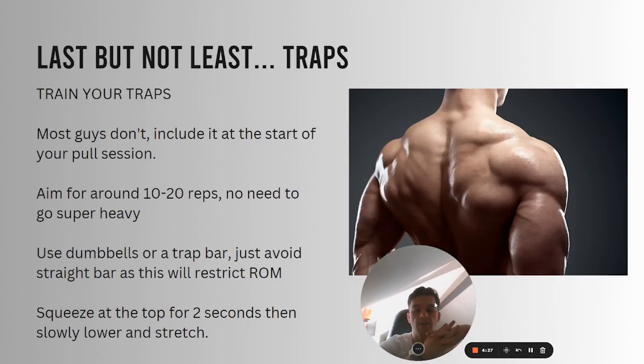The last muscle I want to talk about that barely anyone trains — none of my friends train this — is your traps. Sounds simple, but it's so easy to forget about on a pull session. Traps are really important because to get that V-taper look and that width at the top, once you've done your shoulders, you need to focus on the neck area. If you have a really skinny neck with no trap development, it's going to make you look skinny overall. Traps are great at developing that mass on the back and just making you look like a bigger guy overall. I started doing traps at the start of my pull sessions so I don't forget.